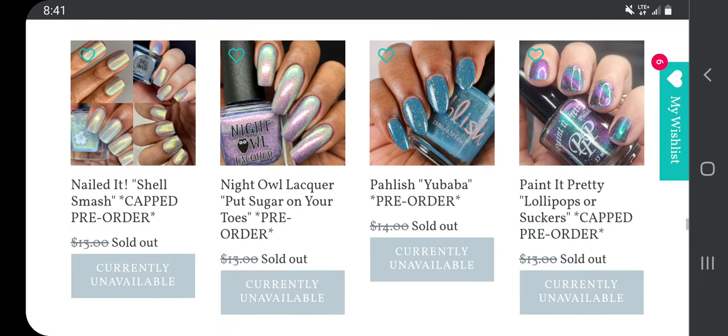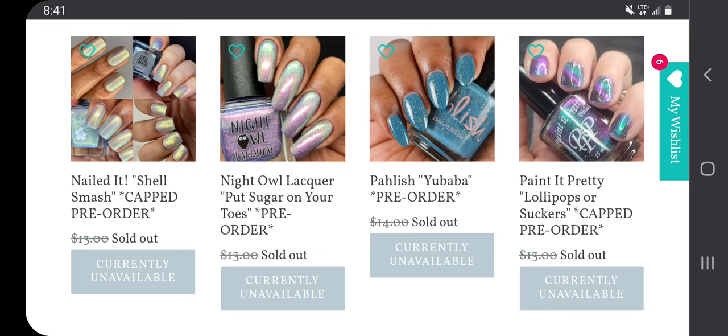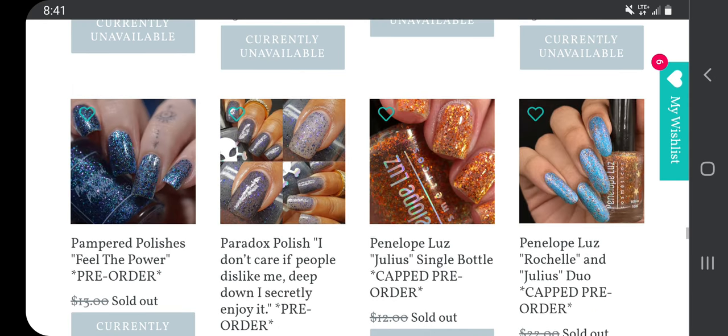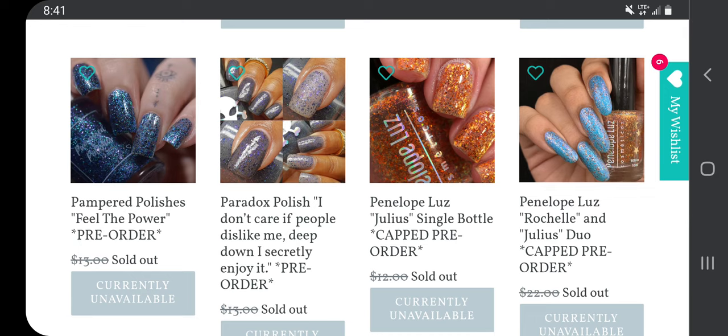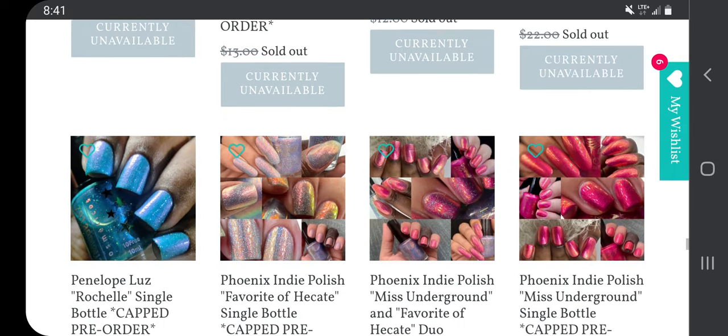I'm going to skip all those. I think this Paint It Pretty Polish 'Lollipops or Suckers' is very pretty — it looks like it might be magnetic, but I feel like I probably have something similar. I like this Paradox Polish but it looks like it's a thermal, so I'm not going to waste my time even looking at that.